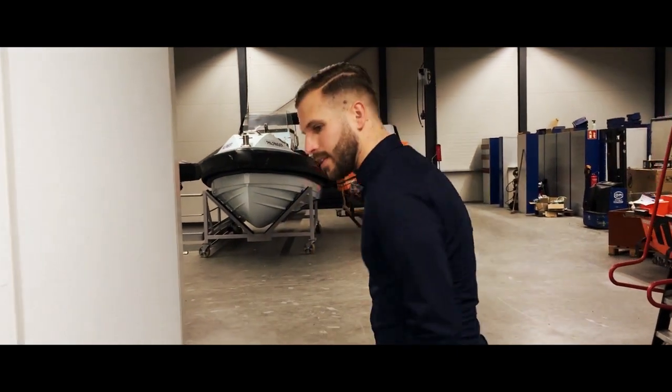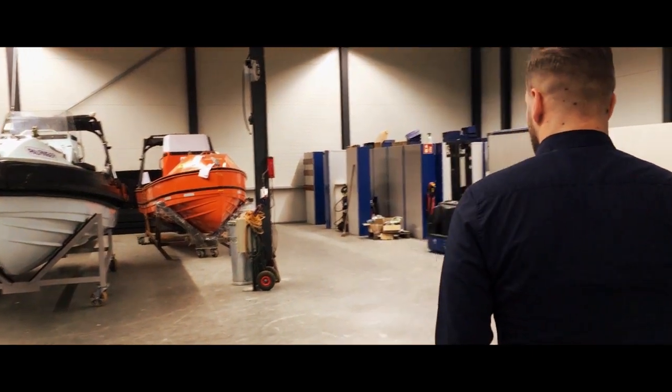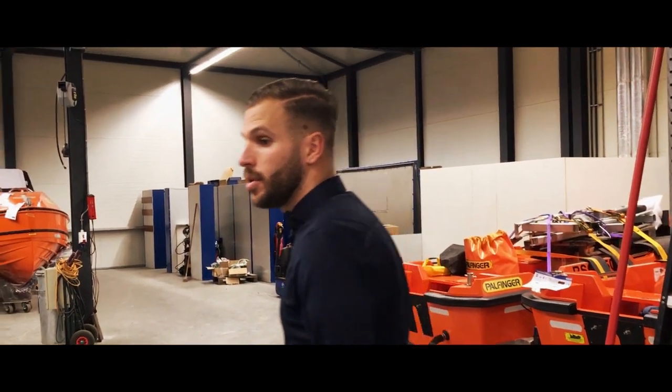What are the advantages of a Polfinger Marine product? The advantages of Polfinger Marine products is that we are not only able to deliver a davit and boat, but also the complete deck equipment package for all our customers.